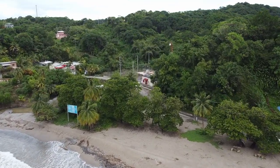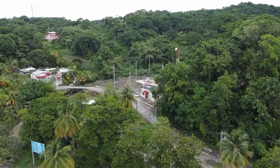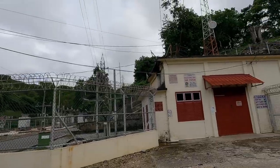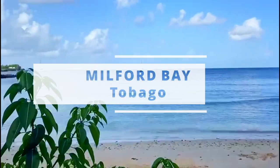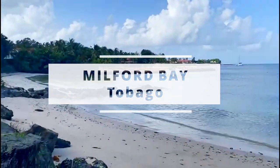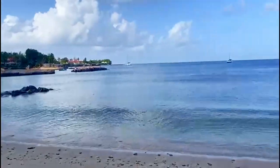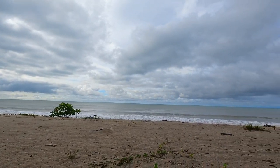Ever wondered where Tobago gets its electricity from? Well, my peeps, there's an underwater cable from this substation here that goes straight to Milford Bay in Tobago. So this is how Tobago is connected to Trinidad on the electric network. Now, this bay here is beautiful, and one day on Trinvago Vibes we'll explore more of Milford Bay. But for now, let's head back to the northeast coast of Trinidad.